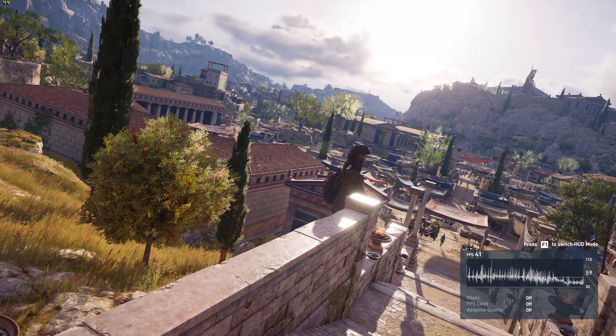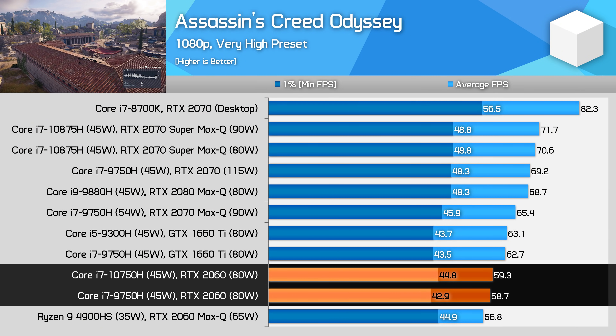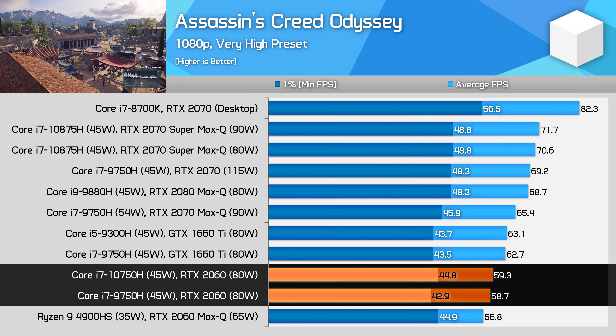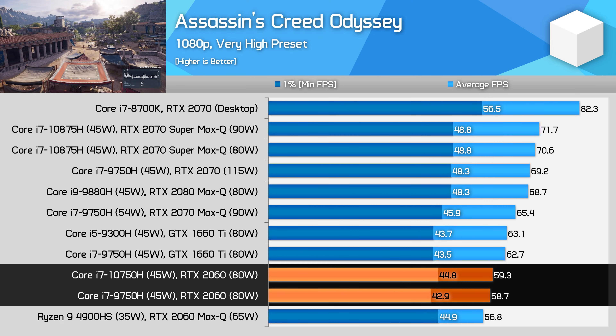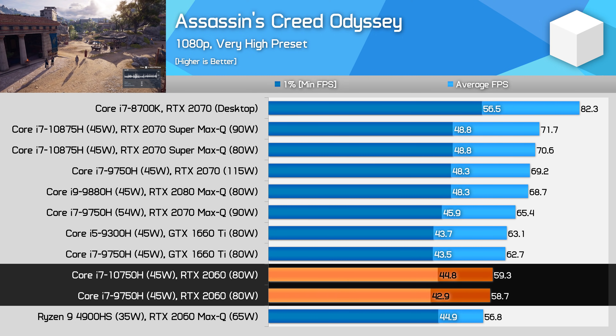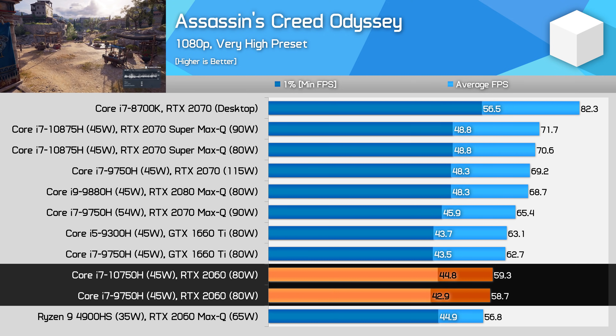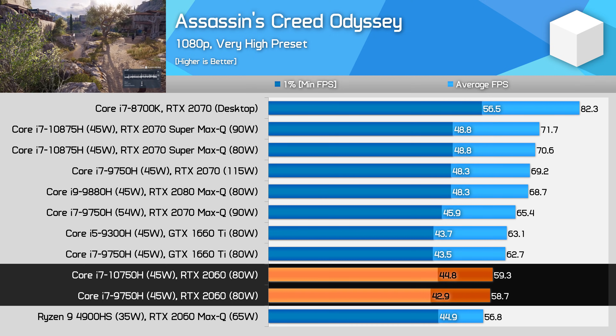Assassin's Creed Odyssey is much the same. Average performance is roughly identical between each system. However, the 10750H does increase 1% lows by 4%. Nothing earth shattering, and these gains to 1% lows are in line with many of the productivity results we saw. The 10750H does clock slightly higher than the 9750H in our test systems, but we're still getting basically the same performance.